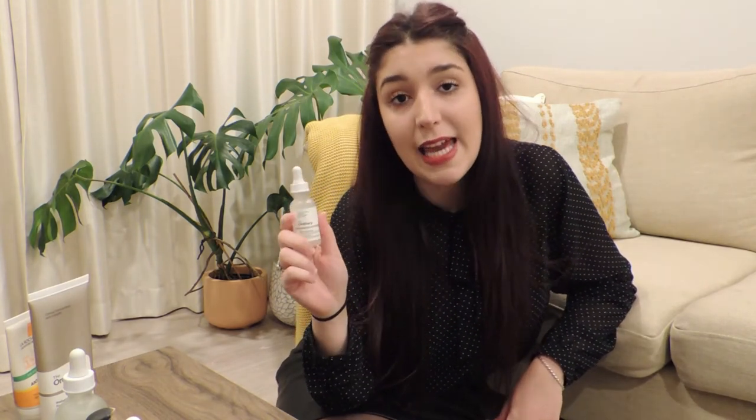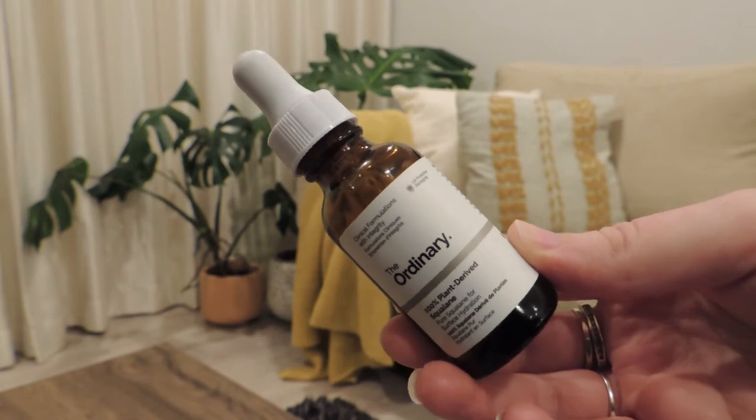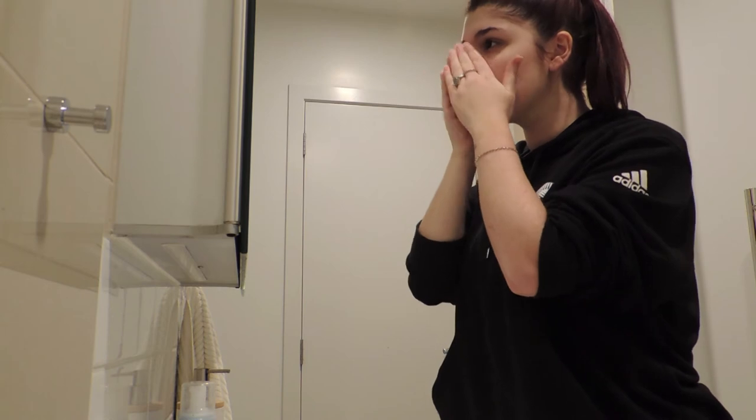After taking my makeup off I use the Marine Hyaluronics again to exfoliate a little bit — it just feels nice and fresh. After exfoliation I think it's very important to go to sleep with some kind of hydration. I don't use a moisturizer before bed; instead I use the 100% plant-derived Squalane. This can be very oily sometimes, so it's very important that you just use two or three drops.